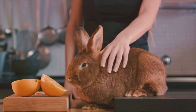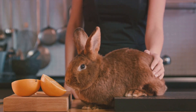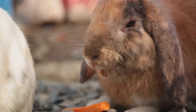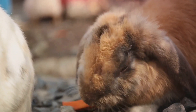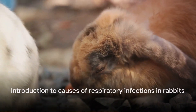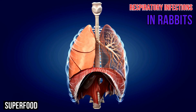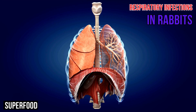Therefore, as someone who cherishes rabbits, it's crucial to grasp the signs and understand the causes of these infections. Equipped with this knowledge, we can effectively manage these infections, ensuring the well-being of our furry friends. Now that we've introduced the topic of respiratory infections in rabbits, it's time to delve deeper into the causes of these respiratory infections in our furry friends.